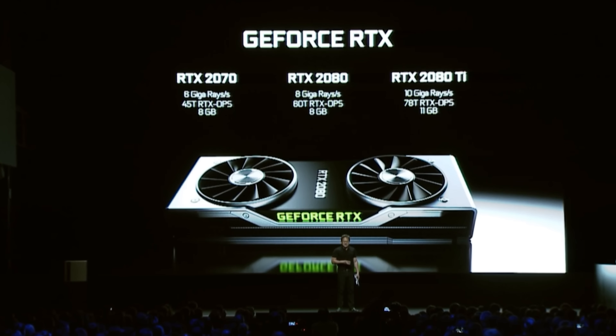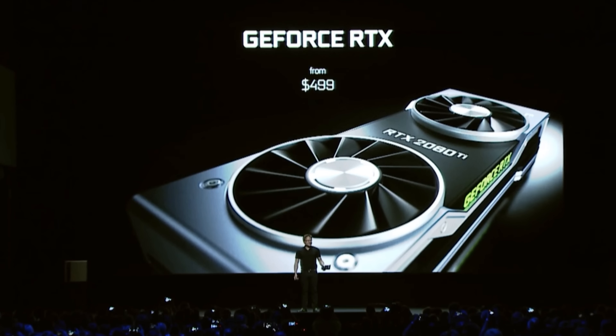Hey, what's going on guys? I just finished watching Nvidia's stream at Gamescom in Germany and, as expected, they have released their Turing architecture for the gaming GPUs. We got a little bit more than we bargained for with the release of three new graphics cards. Nvidia went all out, releasing the RTX 2070, 2080 and 2080 Ti, and these definitely look pretty exciting.